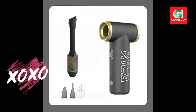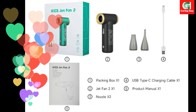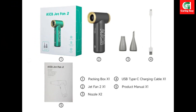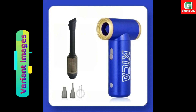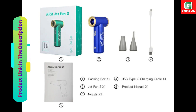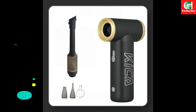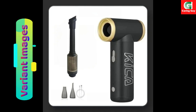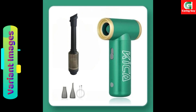Reasons to buy: use the electric air blower to clean computer keyboards, car dashboards, electronics, and more. We strive to provide the best customer experience — if you're not satisfied, please contact us for assistance. The compact size and lightweight design make it easy to carry in your pocket or backpack when not in use.